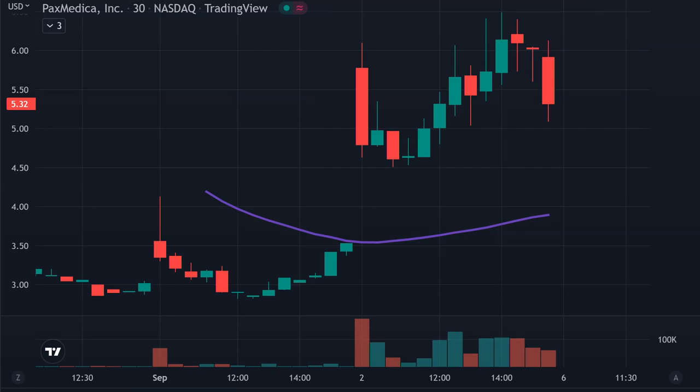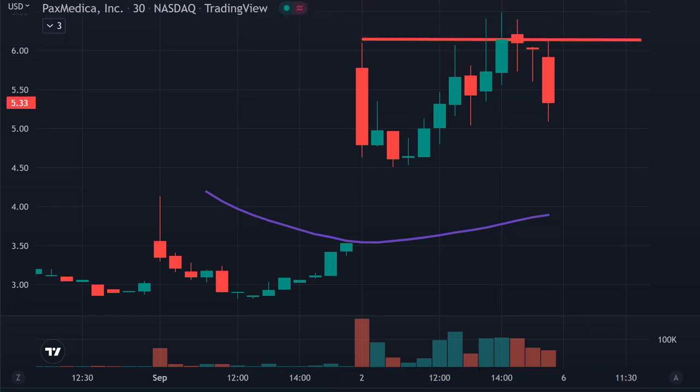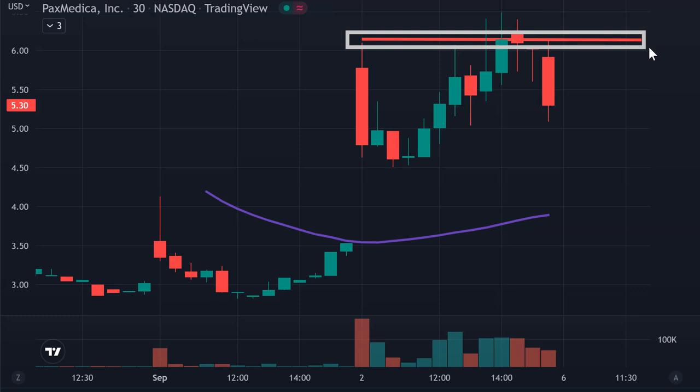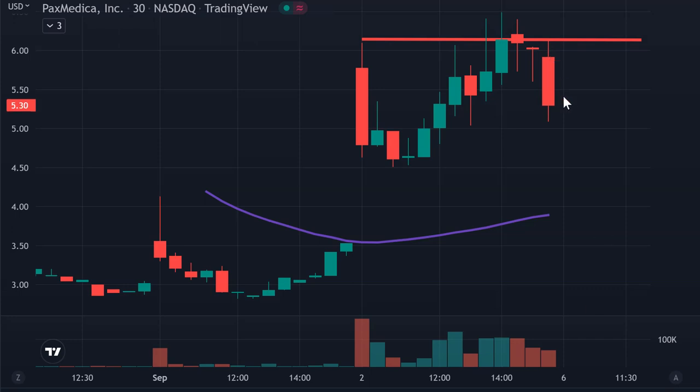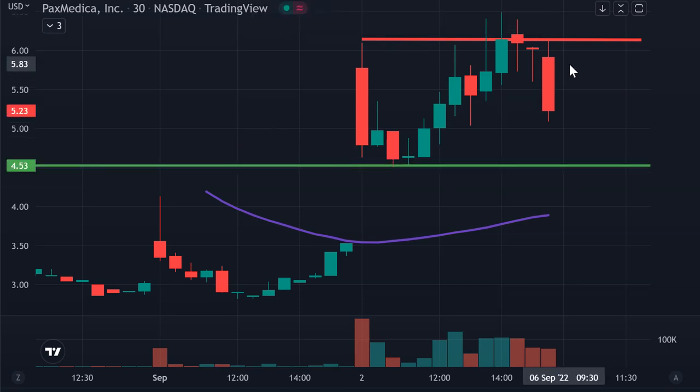Next one, ticker symbol PXMD, a very nice move today. There's a very well-defined level up here as resistance at $6.15. When I draw that line, I'm not claiming it's a great discovery — a lot of people have drawn that line. And when a lot of people are watching the same level, call it a self-fulfilling prophecy, it can certainly produce some very dynamic movement. So it's plausible to think that if the price can consolidate and then get a break up through that line, that breakout could create additional upward buying pressure. If it continues to pull back, the key level for pullback players is right down there around $4.50.